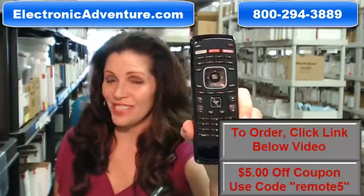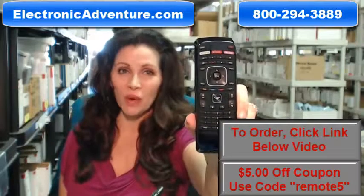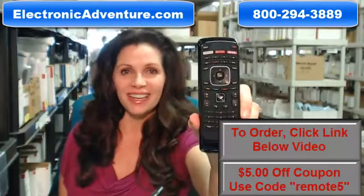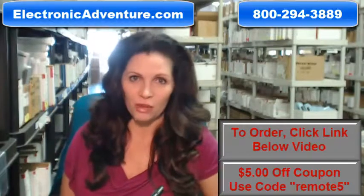So you need to buy this Vizio remote control? Well, you've come to the right place. Just click on the link right below this video to order this Vizio remote and it ships today. Hi, I'm Carrie with electronicadventure.com, where we have over three hundred thousand remotes in our warehouse.